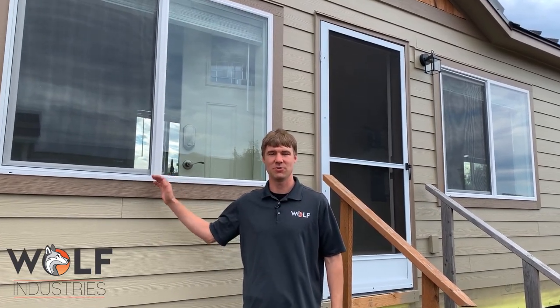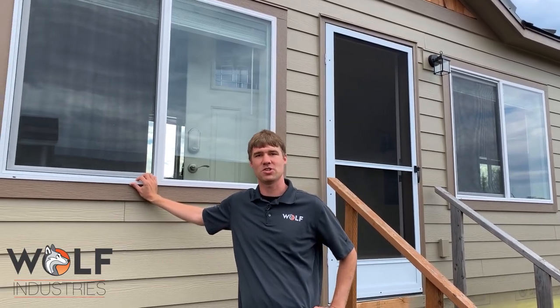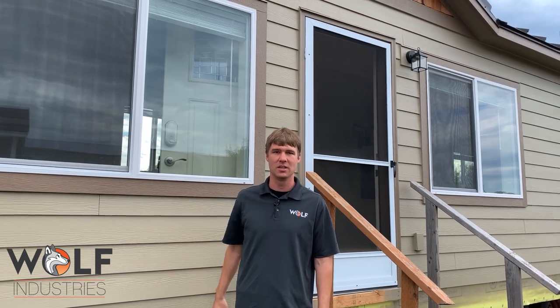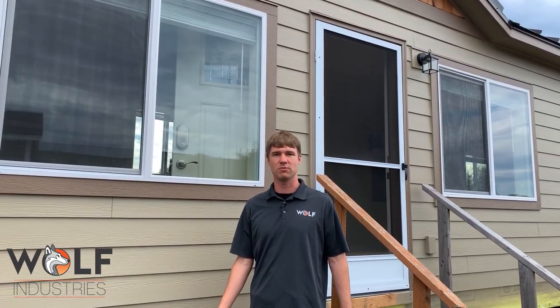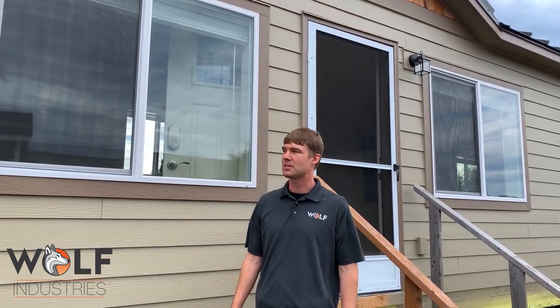Hi, this is a Model C that we've built here at our shop at Wolf Industries, Inc. I'd like to share it with you. It's kind of a fun program — it's our number one seller. 10 foot by 40 feet. It's a perfect unit for a mother-in-law or a single person looking for a place to live.